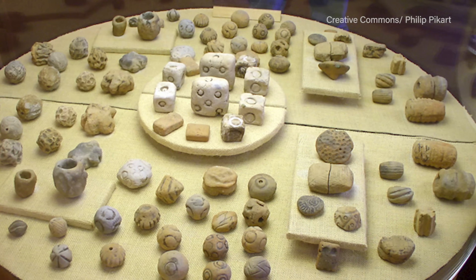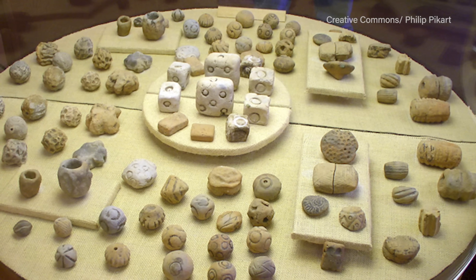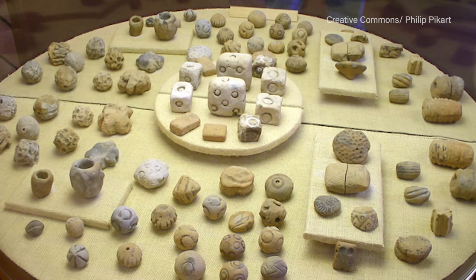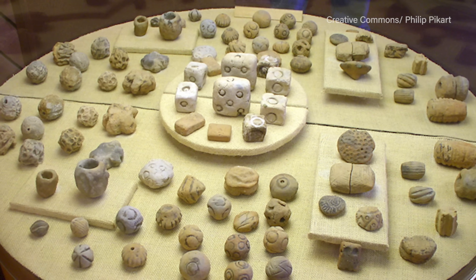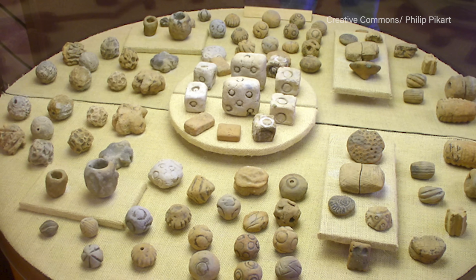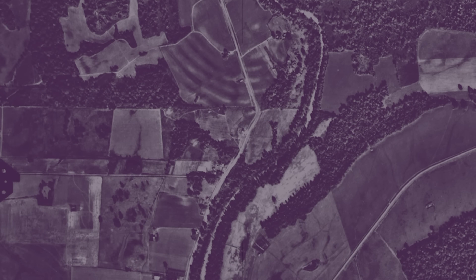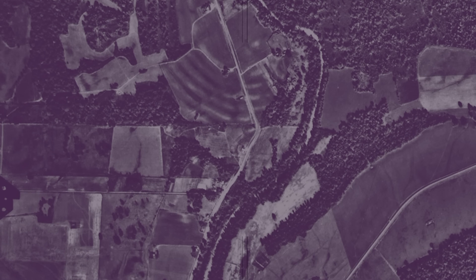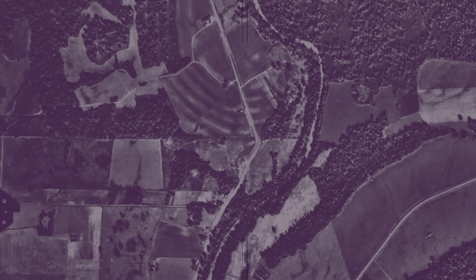Over the past seven decades, hundreds of thousands of artifacts have been uncovered, including tools, pendants and beads, awls and needles made from carved bone, and clay human and animal figurines. But as is often the case, they've raised more questions than they've answered. What is clear is that at its peak three millennia ago, it was likely the center of an extensive trade network that stretched across much of what's now the American Southeast.